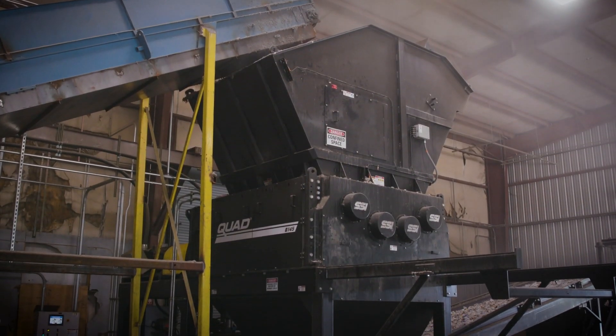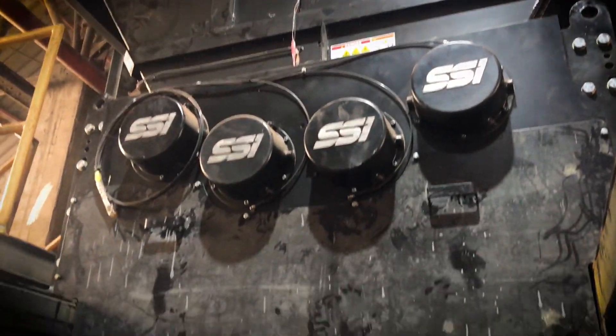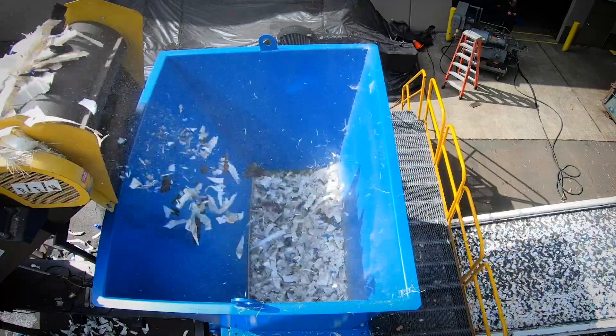For the secondary shredder, we have two different options. The first is a four-shaft shredder, or a quad. A quad is for that nastier waste stream typically. If it's a really clean waste stream and you've got fiber and some plastics — especially rigid plastics — then a single rotor is a very good option. We have both of those options available.